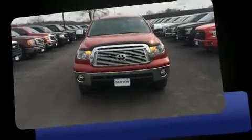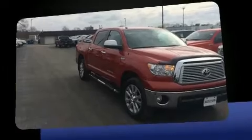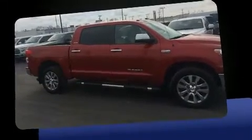Here's a great deal on a 2013 Toyota Tundra. This four-door, five-passenger truck has not yet reached the hundred thousand mile mark. It features four-wheel drive capabilities, a durable automatic transmission, and a powerful eight-cylinder engine.